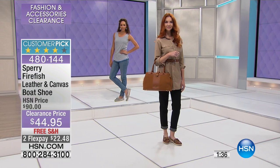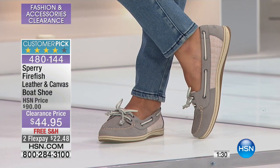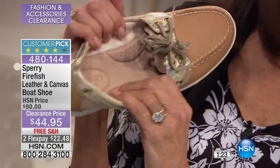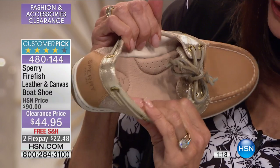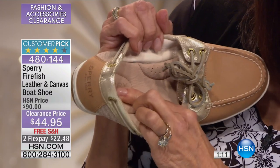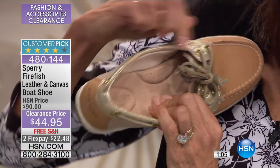It has a 360 lacing system, and you can see it has metal eyelets that help give you a secure fit. It also has a really spectacular, deeply cushioned footbed. If I press my finger on it right at the arch, you get that extra cushion around the heel area and all the way up onto the toe.